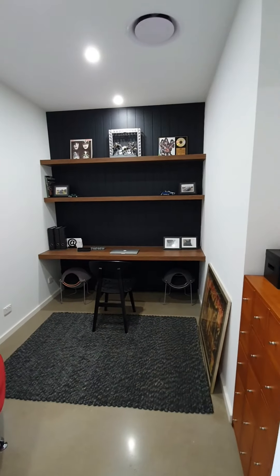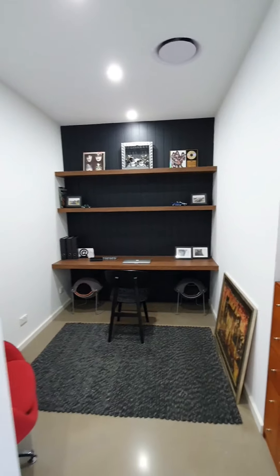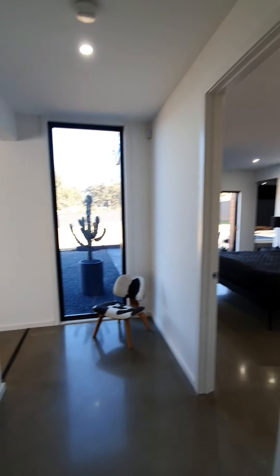Now let's head back through that main hallway. First off, I'm going to take you into the home office. So it has four bedrooms plus a home office, with premium cabinetry and a high level of fit-out through the whole thing. And obviously with COVID, those home offices are becoming super important.